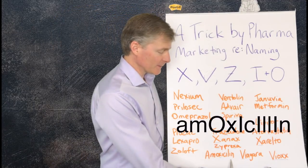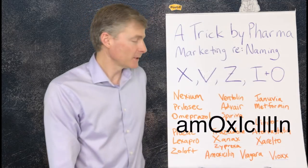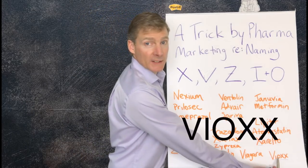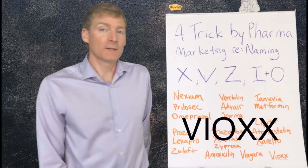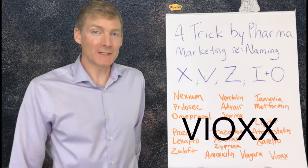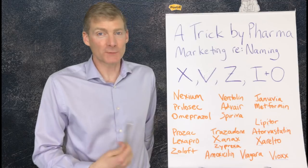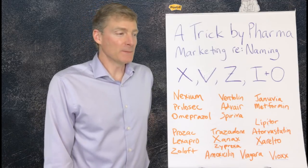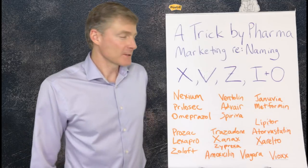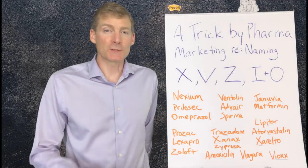I put down amoxicillin — there are a lot of antibiotics that follow these rules. And then Viagra — can't forget that one. And the granddaddy of them all is Vioxx: V-I-O-X-X. It's named really well, but unfortunately it's very poisonous. It's killed at least 50,000 people causing heart attacks — it was used for pain — and may have killed 100,000 people, but nobody really knows, and nobody went to jail for it. That's why I call it the granddaddy of them all — one of the most deadly medications, and it's really well worded.